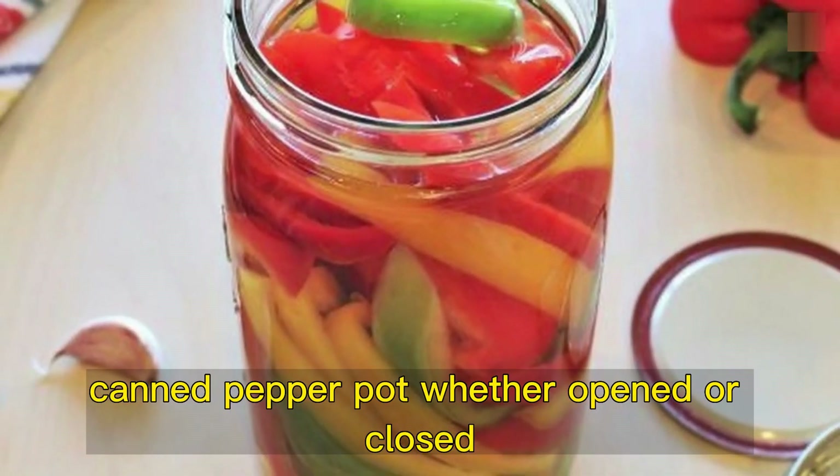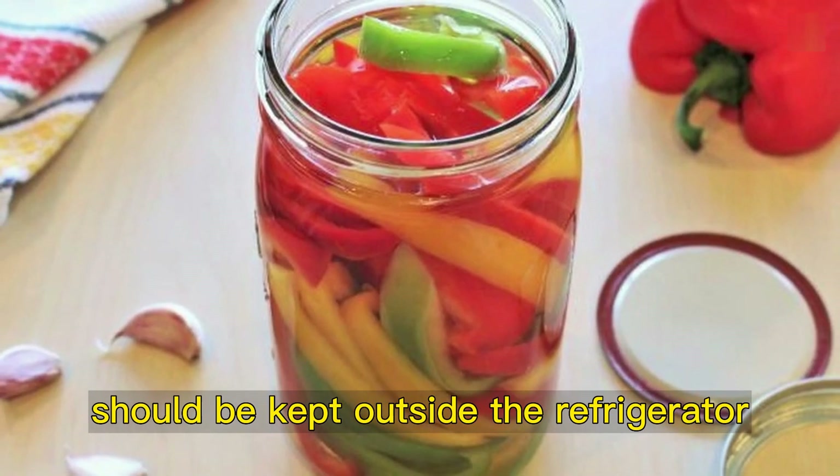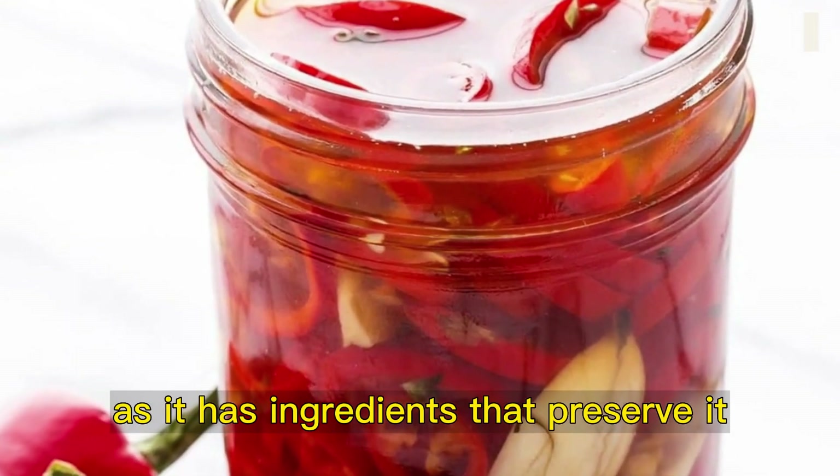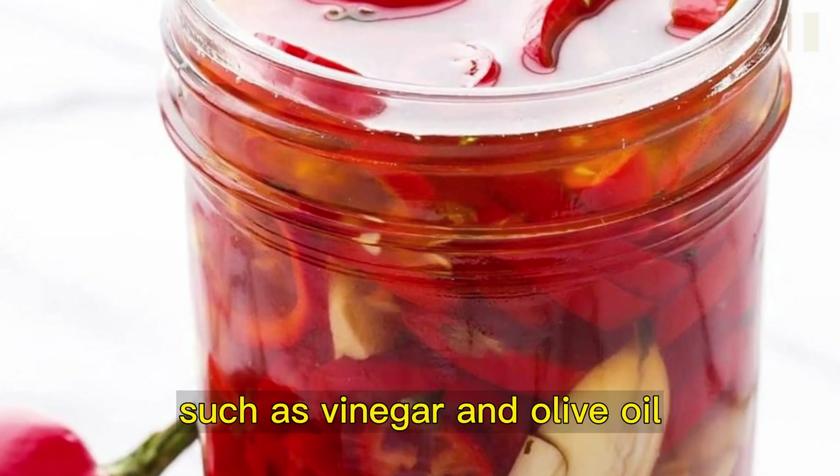Pepper. Canned pepper pot, whether opened or closed, should be kept outside the refrigerator. It can often last up to three years, as it has ingredients that preserve it, such as vinegar and olive oil.